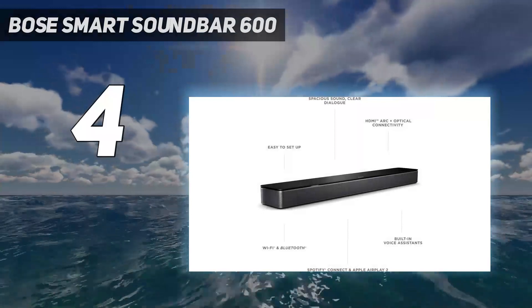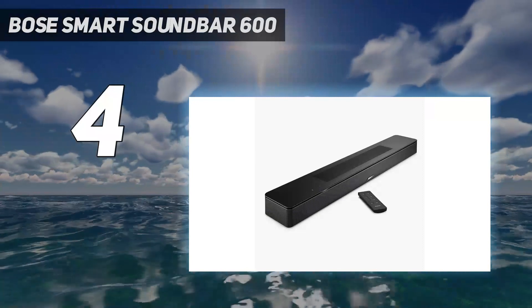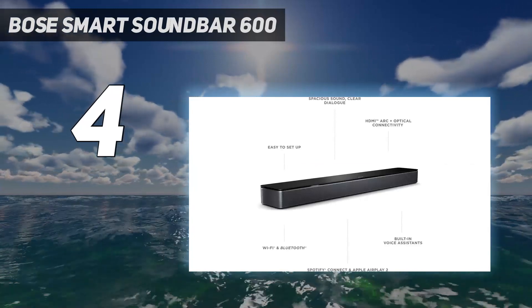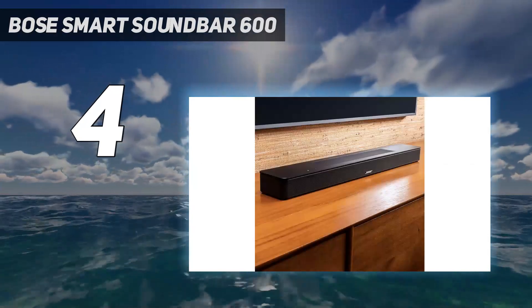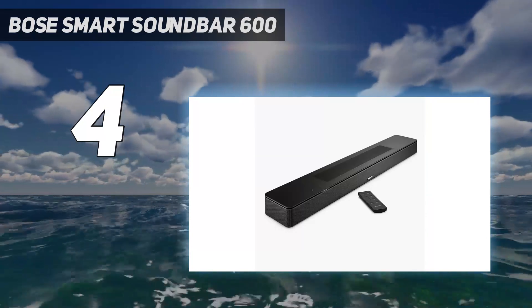The Bose Smart Soundbar 600 is a fantastic choice if you're looking for a budget soundbar that can really deliver. It pumps out big Dolby Atmos sound from a relatively small package — at 27 inches wide, 2 inches high, and 4 inches deep — making it a sleek, compact design and a perfect choice for smaller homes or screens.